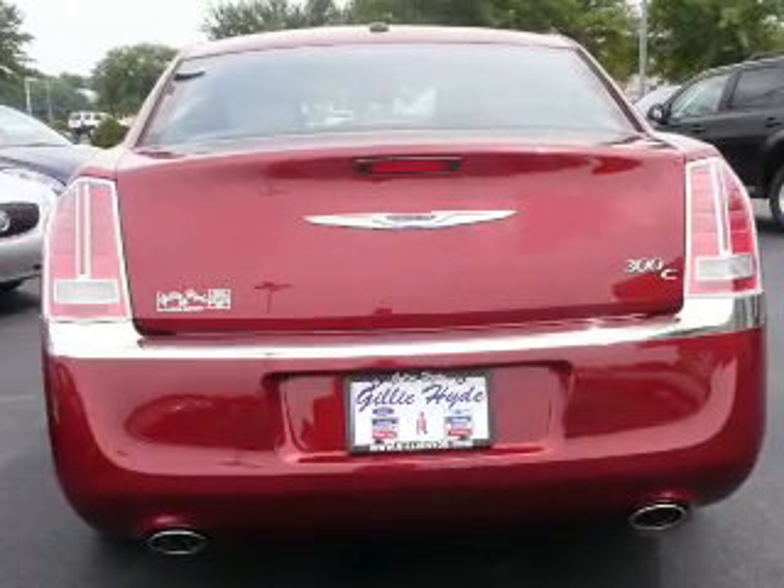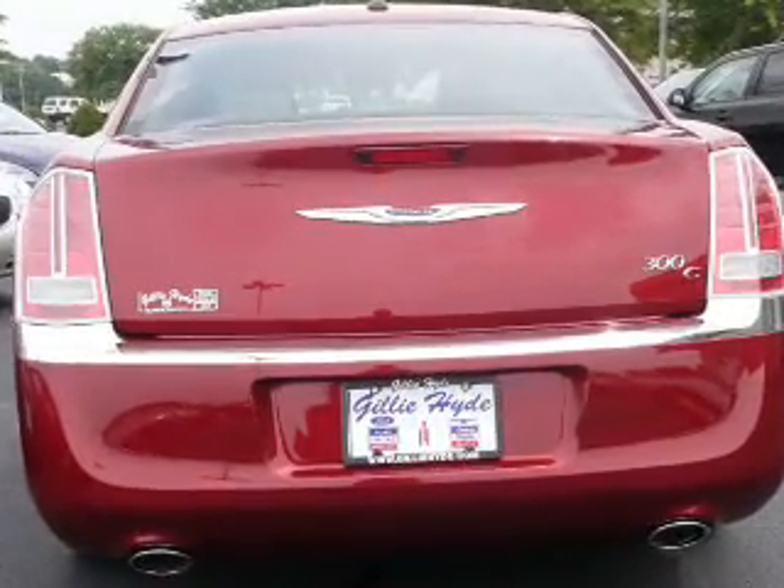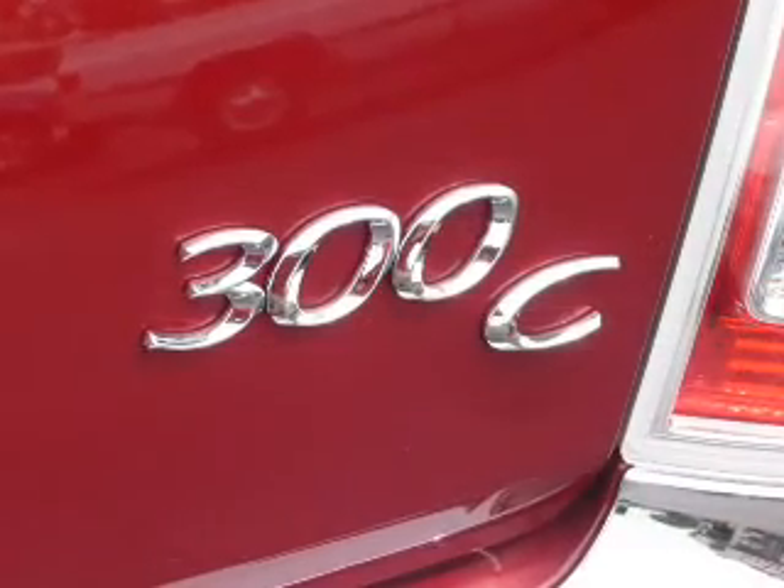Heated seats offer comfort in cold weather. This car has separate passenger temperature controls. Let the outside in with a built-in sunroof.